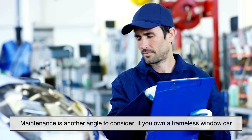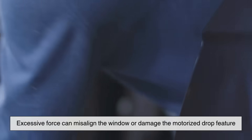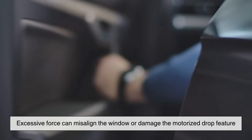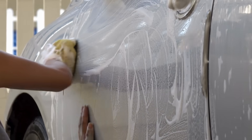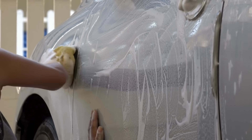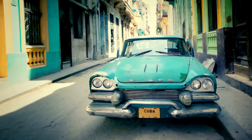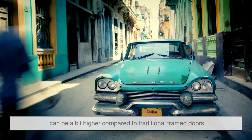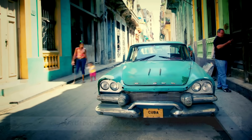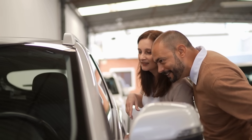Maintenance is another angle to consider. If you own a frameless window car, you need to be a bit more careful with door slams — excessive force can misalign the window or damage the motorized drop feature. When washing your car or replacing weather seals, you'll want to ensure that everything is perfectly aligned, otherwise you might end up with leaks or whistling noises while driving. For older cars, once those seals wear out or the window motor goes bad, repair costs can be a bit higher compared to traditional frame doors. It's not always a deal-breaker, but it's something to think about if you're shopping for a used model with this feature.